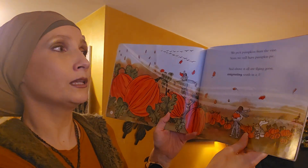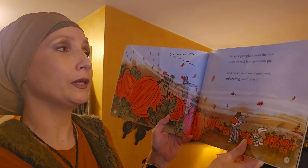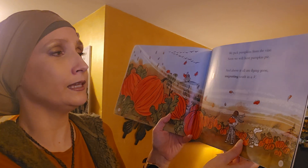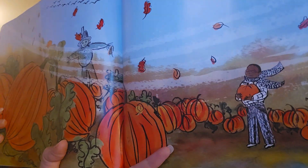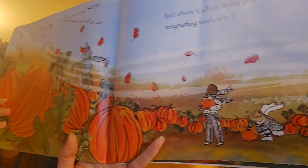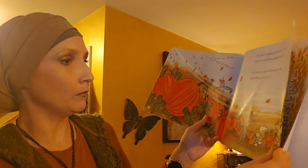We pick pumpkins from the vine. Soon we will have pumpkin pie. And above it all are flying geese, migrating south in a V. Pumpkins! Have you picked your pumpkin yet for your house? I know at school we had some pumpkins that we got to bring back, but there's still time to get more.